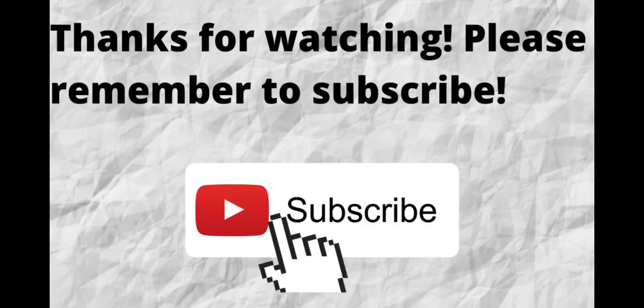Thanks for watching. Please don't forget to subscribe to my channel if you have not done so already — just press the subscribe button below this video. That way, when I put out content in the future, you won't miss out on any of it. So please remember to subscribe.